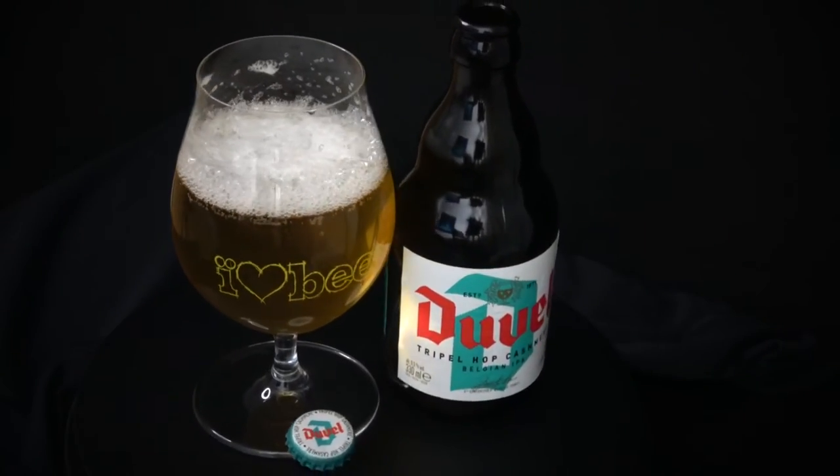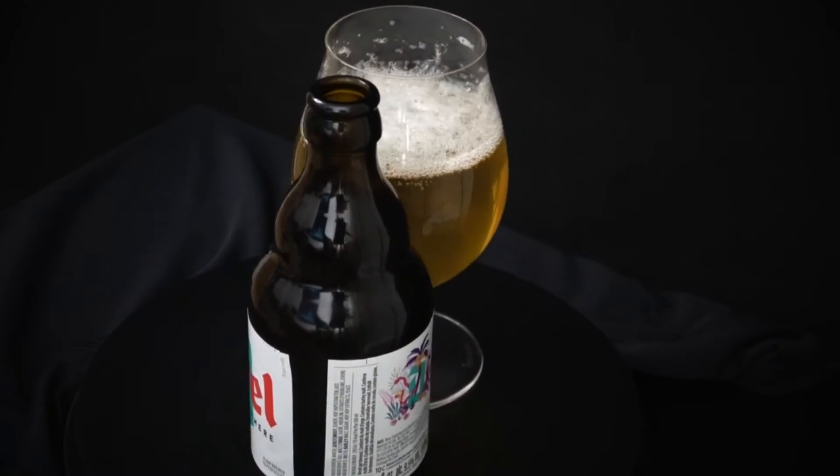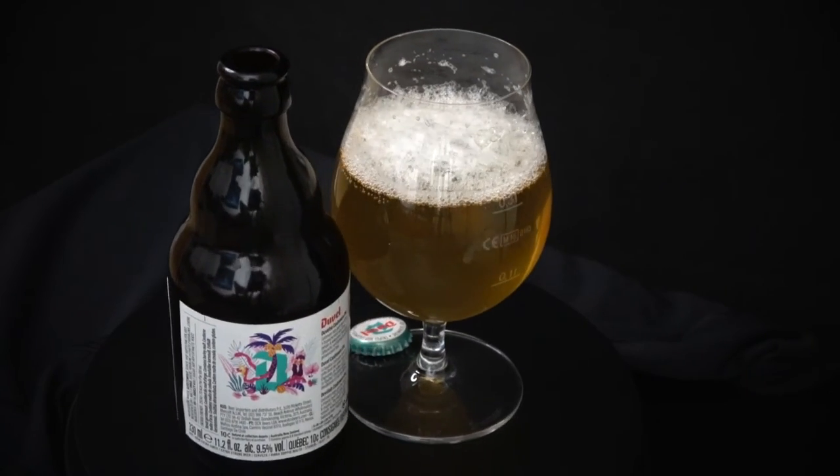Thank you kindly for watching. A shout out once again to Stuart Brown and his Beverage Guide Express series — he covered the original Duvel years ago and it was inspirational to my own project.